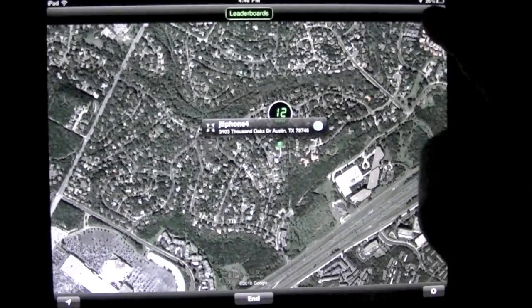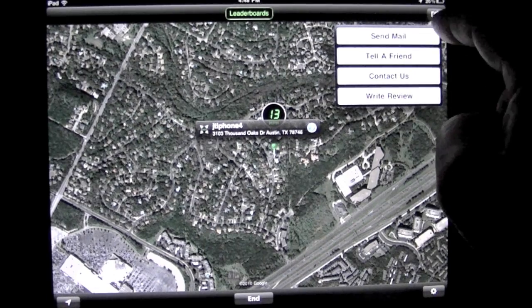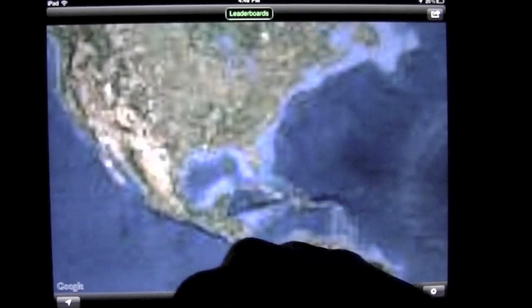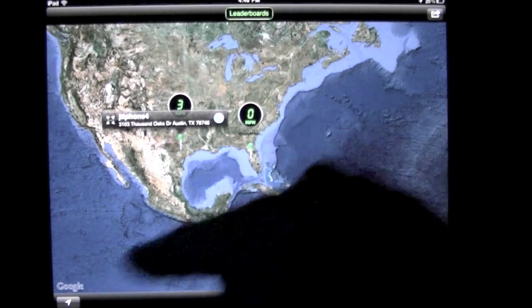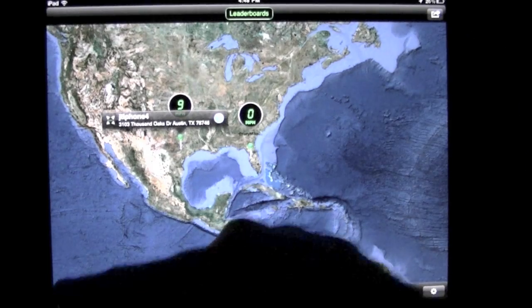And that is how this app works. You can share this — send mail, tell a friend, contact us, write a review through there. You can automatically find out where I'm at by pressing that traditional Google location button.